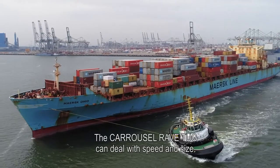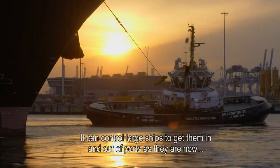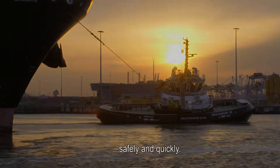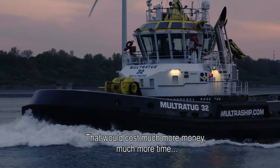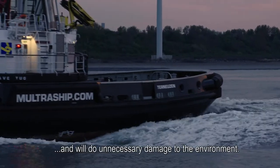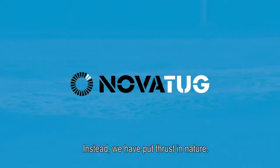The Carousel Rave Tug can deal with speed and size. It can control large ships to get them in and out of port as they are now, safely and quickly. A cleaner and much more efficient solution than expanding ports and rivers — that would cost much more money, much more time, and will do unnecessary damage to the environment. Instead, we have put thrust in nature.